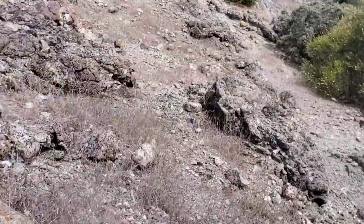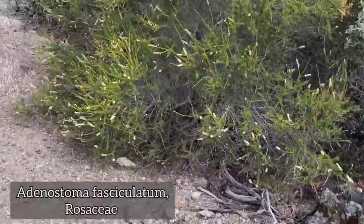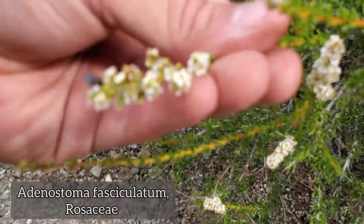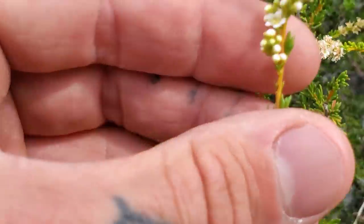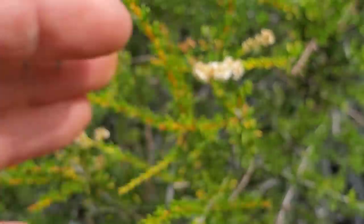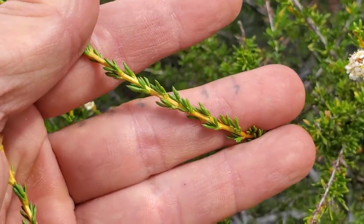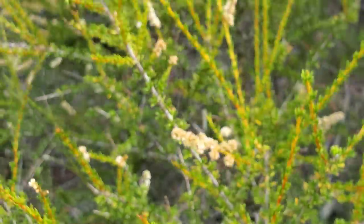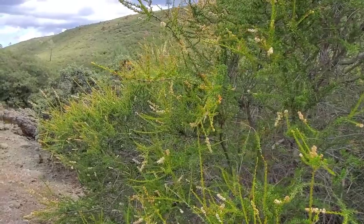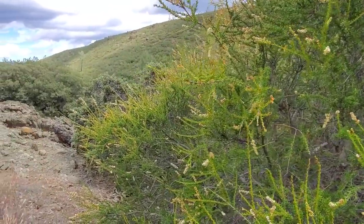Another species you tend to get on serpentine soil is this member of the rose family, Adenostoma fasciculatum, colloquially known as chamise. You can see it flowering right there - five white petals, multiple stamens. The foliage is lance-shaped leaves arranged in a little fascicle on a branch. Adenostoma fasciculatum you always tend to get on these kind of harsh, barren soils. It doesn't get too tall. It's a fire-adapted plant, as many of the serpentine chaparral plants tend to be.